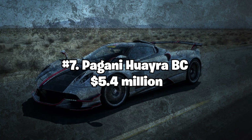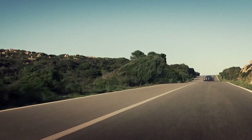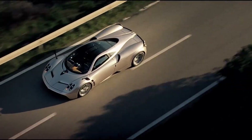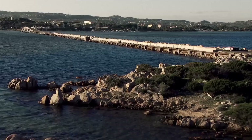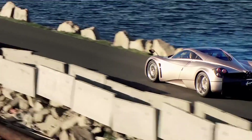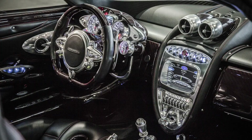Number 7: Pagani Huayra BC — $5.4 million. The Pagani Huayra BC is a limited-edition supercar designed to be lighter and more powerful than the standard Huayra. The car is powered by a 6.0-liter V12 engine that delivers 789 horsepower and 811 pound-feet of torque. The car's body is made of carbon-titanium, while the interior features hand-stitched leather and carbon fiber accents.